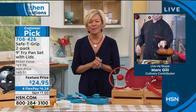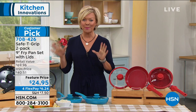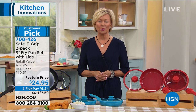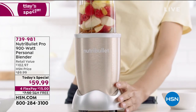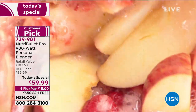Mark, thank you for being with us. Item number 708-426 to get your two-pack of the incredible nine-inch fry pans with the lids. Don't forget about our today's special. If you can use express ordering, that would be the best way to get through — we just surpassed 12,000.